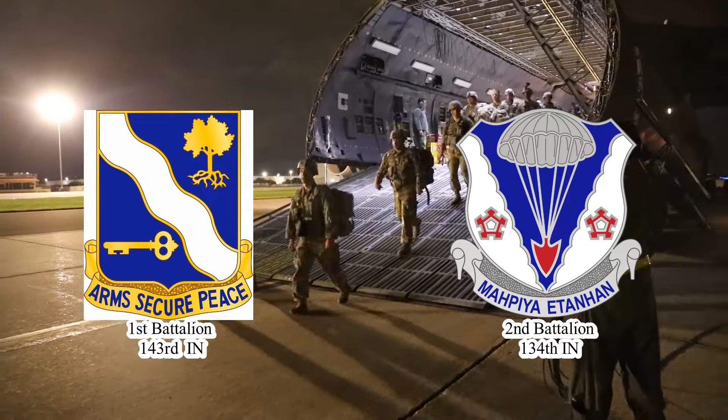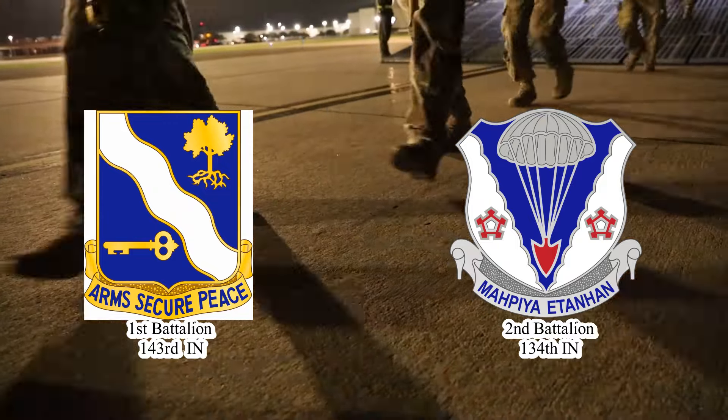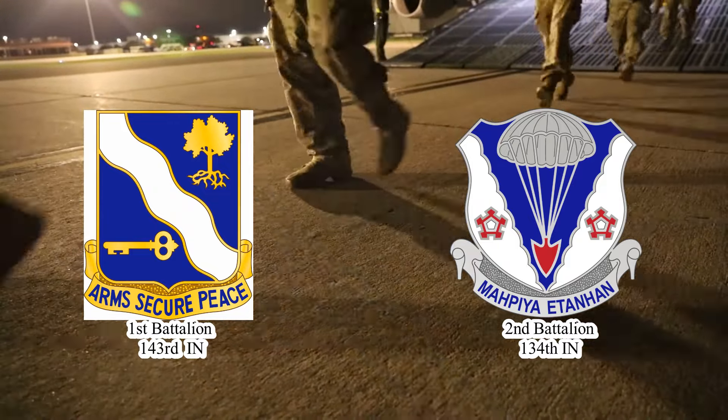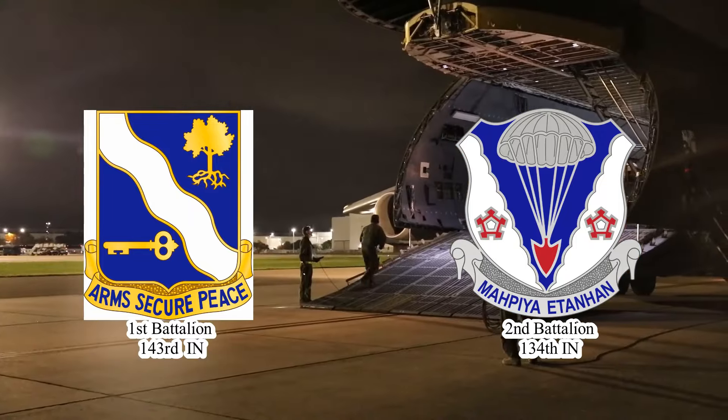Airborne Infantry Units of the Army National Guard. In the National Guard, there are two Airborne Infantry Battalions. These include the 1st Battalion, 143rd Infantry Regiment, and 2nd Battalion, 134th Infantry Regiment.